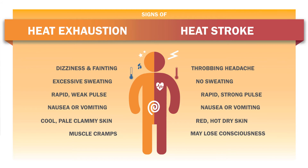Heat stroke occurs when the body becomes unable to control its temperature. The signs to watch out for are throbbing headache, no sweating, rapid and strong pulse, nausea or vomiting, red and hot dry skin, or even loss of consciousness. Heat stroke can cause death or permanent disability if emergency treatment is not given.